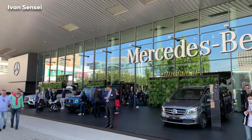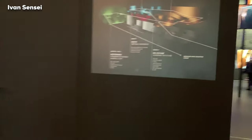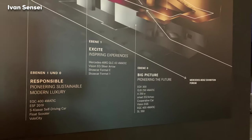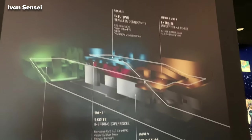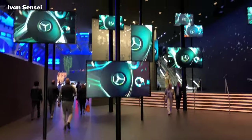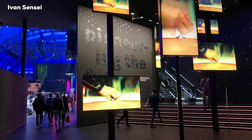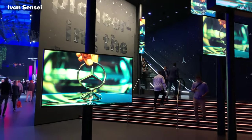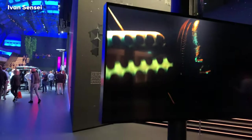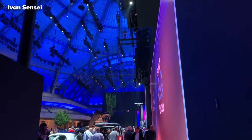Hello guys, Ivan here. In this video I want to show you the Mercedes-Benz stand at the Frankfurt Motor Show — this is the Fest Halle portion of the stand, and it has two levels. First I will show you the ground level. You can see a lot of screens and a lot of colors, so it's a really beautiful surrounding here in the Fest Halle.